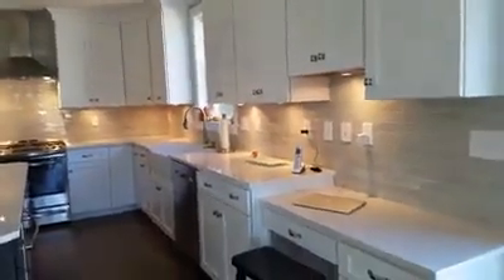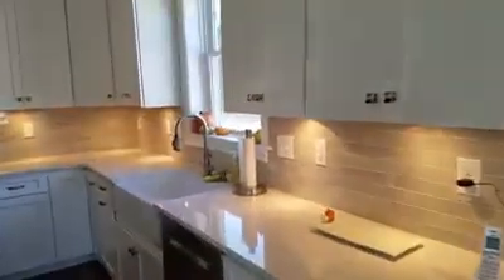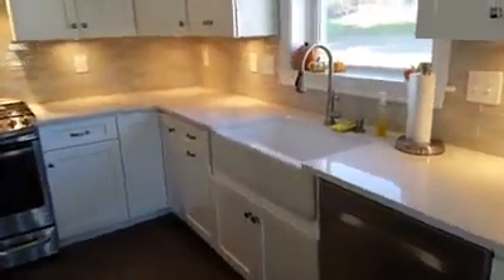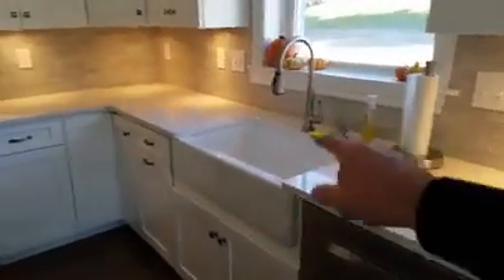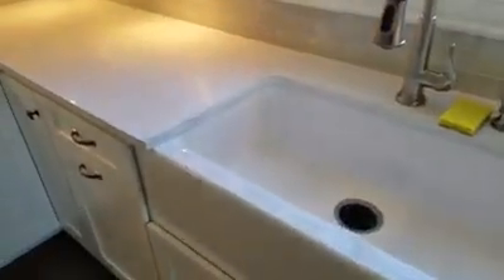You have the puck lighting underneath, we have subway tile all the way around. Look at this farm sink — the customer absolutely loves this farm sink, it's very deep. And the range hood.